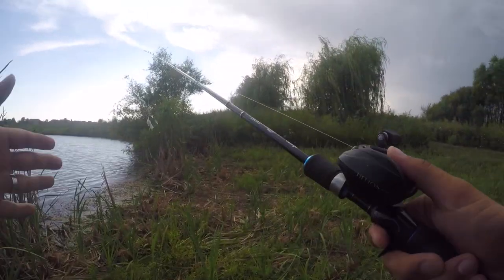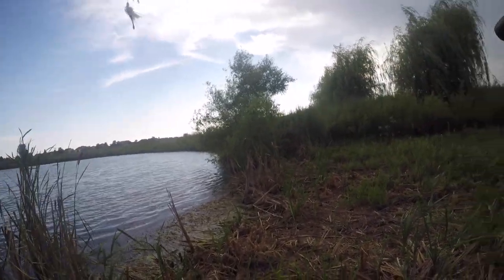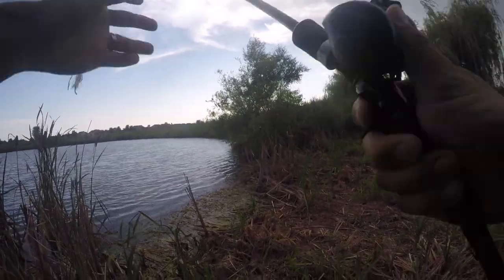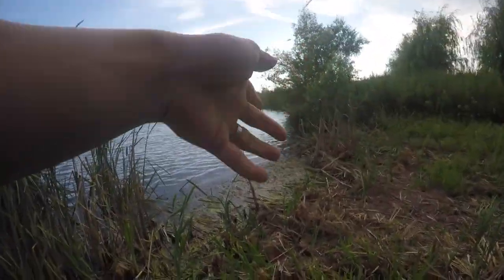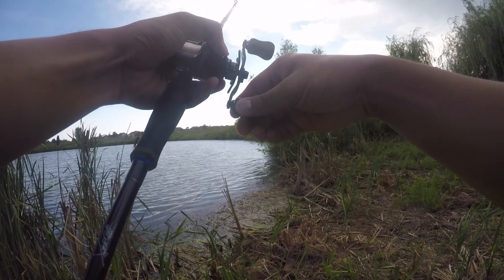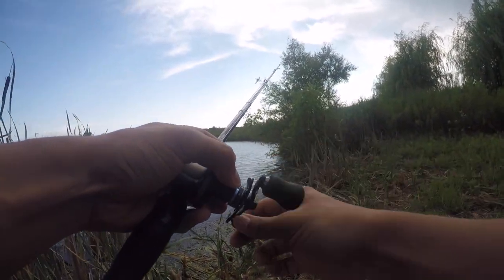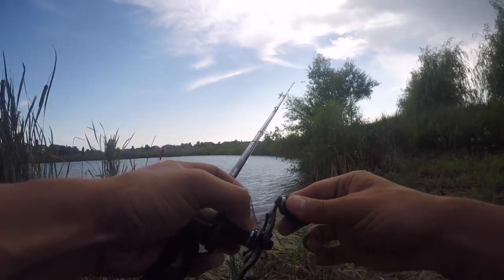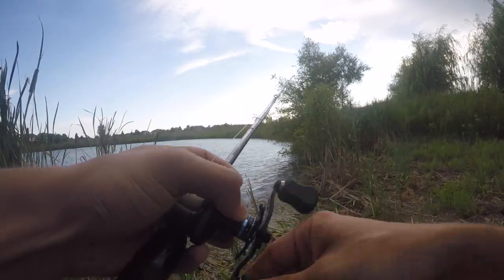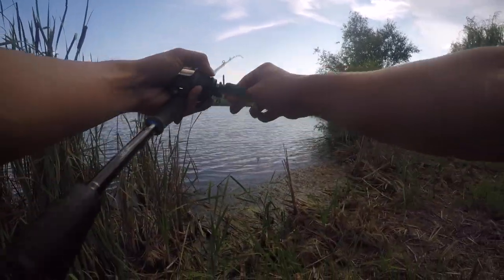First we're gonna start off with the spinnerbait. We want to try and find some active fish, something that we can try and get maybe a wacky worm into later. There's a lot of wind so a moving bait is probably gonna be our best bet. It looks like there might be a lot of weeds out there, and it's really shallow right there.